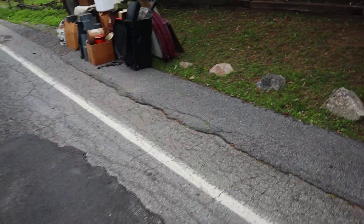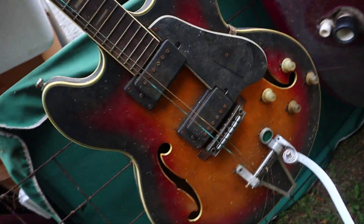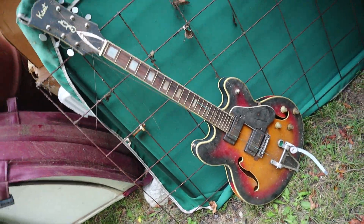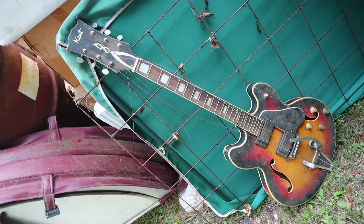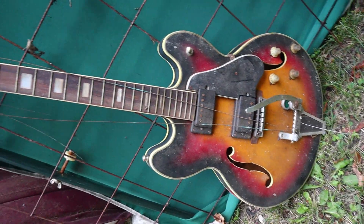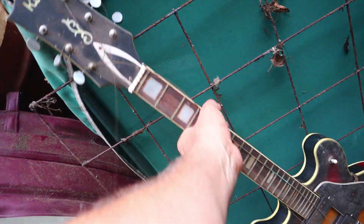We're on another main road with a lot of cars going by, but I think I saw something cool in this pile, so I'm going to check it out. Wow, look at this. Who throws this away? Seriously, who throws that in the garbage? That is like the coolest guitar. I think the Beatles played this on their first album. Wow, that's cray cray.